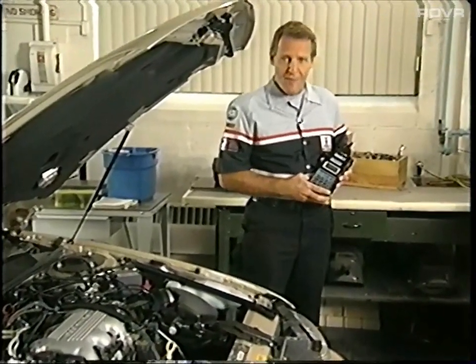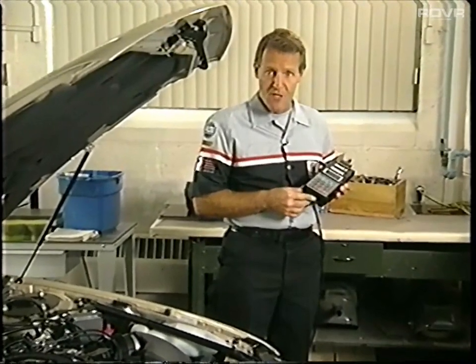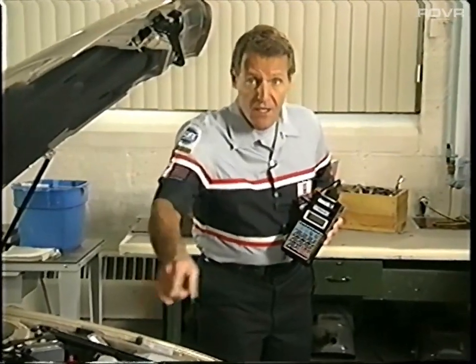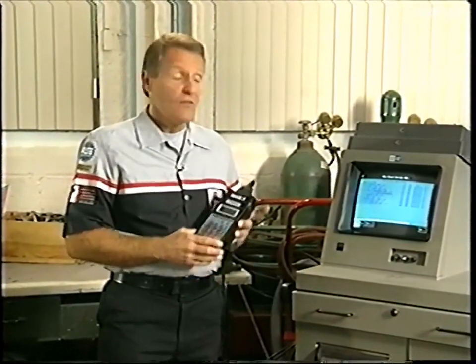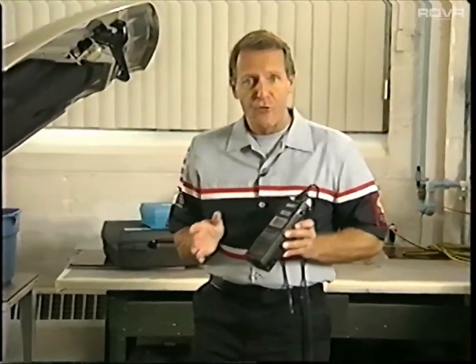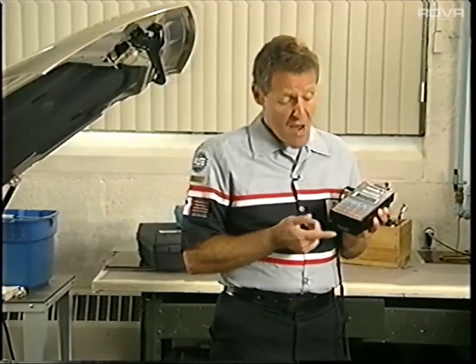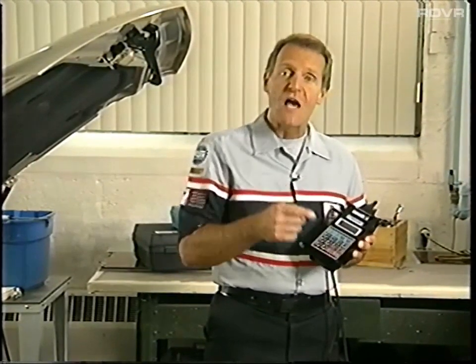When you do remote programming, you're using the mass storage cartridge as a place to temporarily store information. First, you get information from the control module in the vehicle. The TechLine terminal then reads that information from the cartridge's memory. Next, the TechLine terminal downloads the new calibration into the cartridge memory. You take the TechOne back to the vehicle and transfer the new calibration to the control module. The TechOne and the mass storage cartridge are really just carrying information.